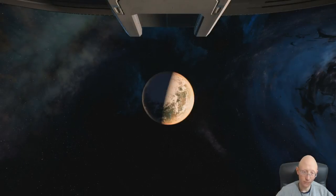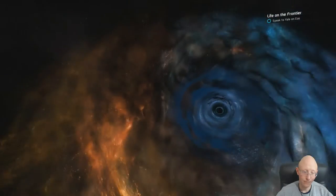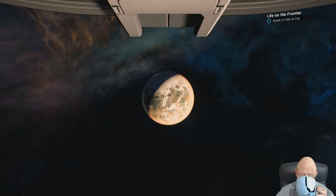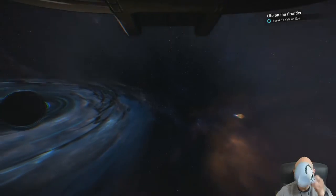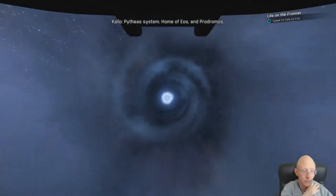PB's been looking for you. No longer orbiting Kadara - Pitheus system, home of Eos and Podromos.